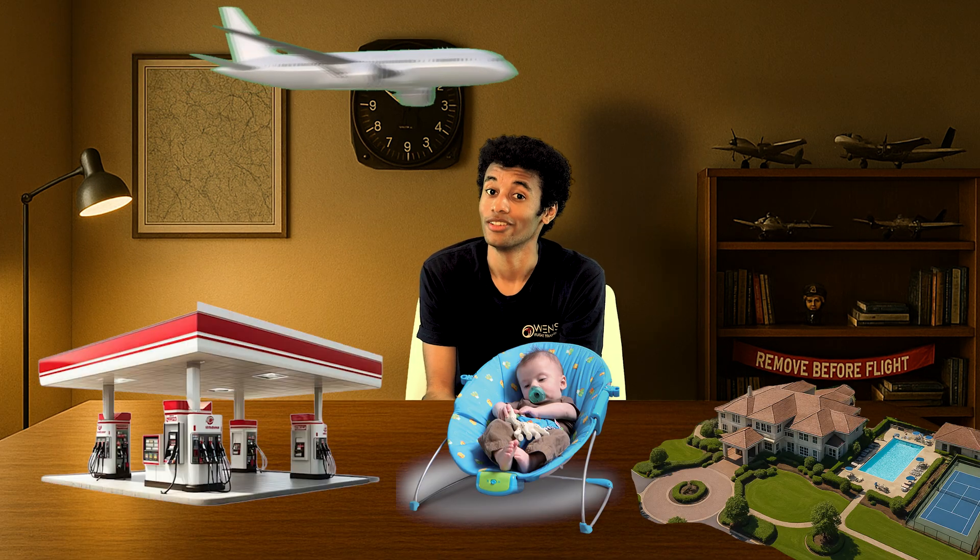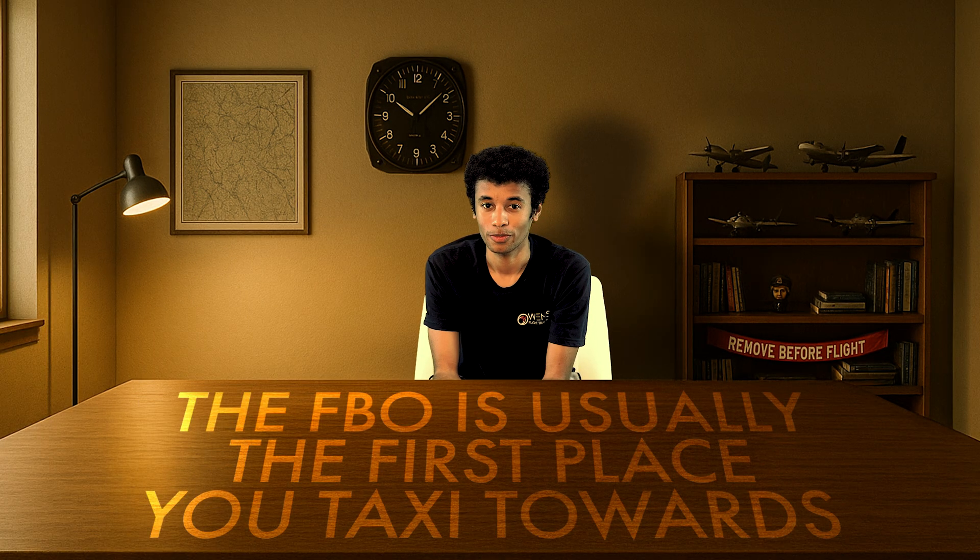It's like if a gas station and a country club had a baby and that baby loved airplanes. When you land somewhere new, the FBO is usually the first place you taxi toward. You'll spot the building with all the little airplanes parked out front — that's your target. Sometimes there's a person with glow sticks waving at you like they're directing traffic at a concert. Follow them. They're your people now.